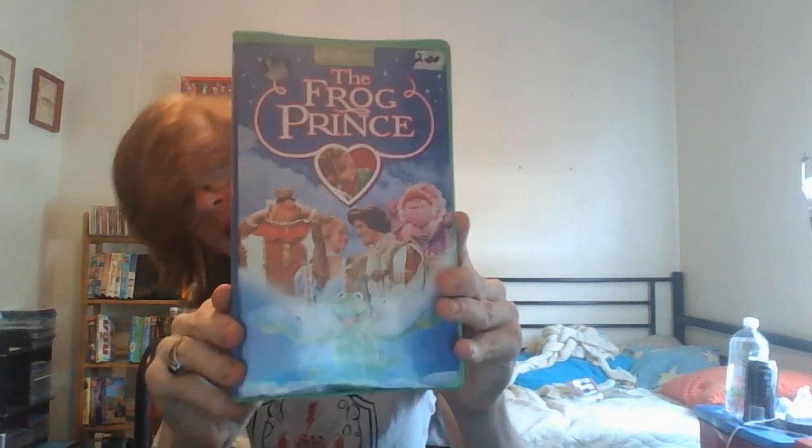Next we have Jim Henson's The Frog Prince. Here's the front, the spine, and the back. Here's the tape with the ink label. The print date is December 9th 1993. Of course all these tapes were half price, so in the end I ended up paying around twelve forty-seven, somewhere around there - about twelve bucks.